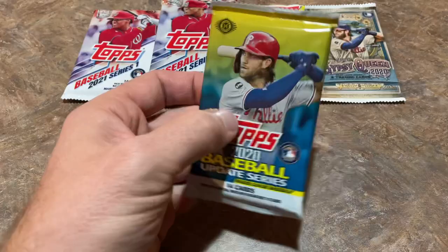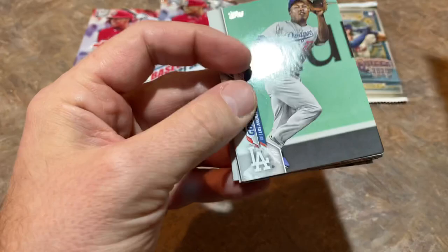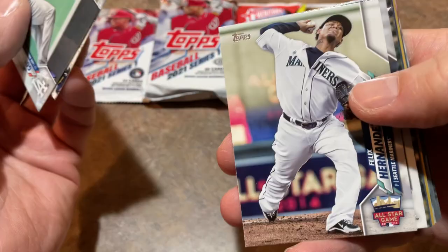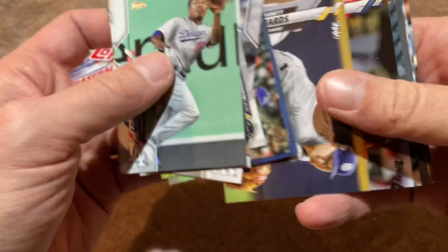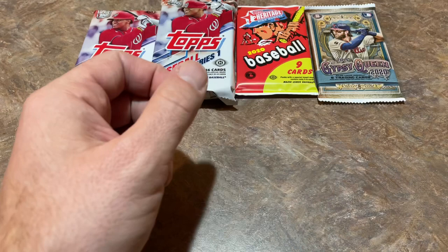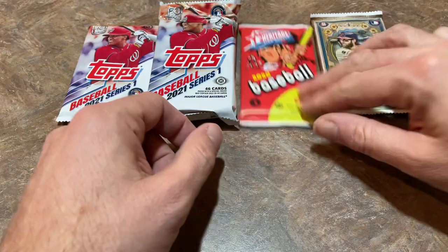Now let's do the 2020 Update hobby pack. The price point on this boombox is $59.99. If you go to your local card store, you're probably going to pay about $25 alone for that pack. There's Felix Hernandez, Tyler Wade, Jake Newberry, Mike Trout — always good to find a Trout card. It looks like only one in this pack, but nothing major going on yet. We have four packs left to make something happen.